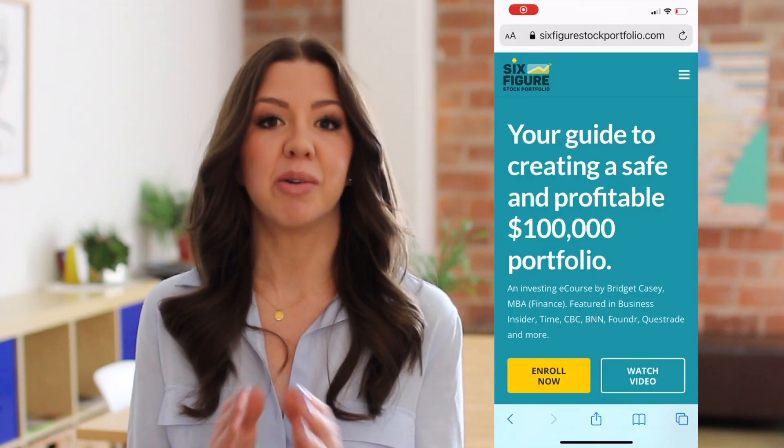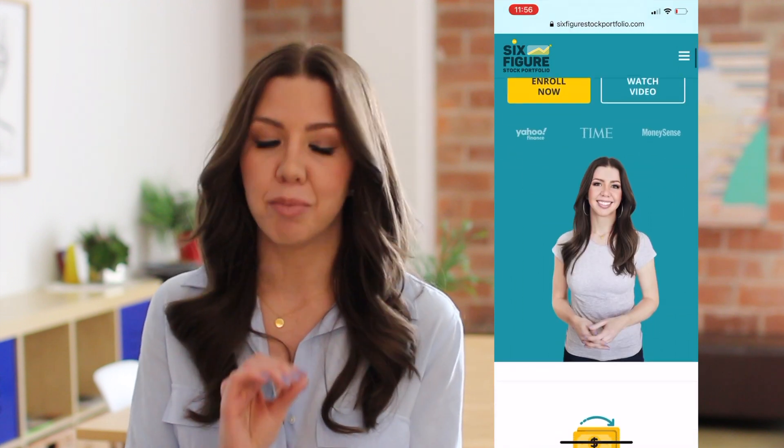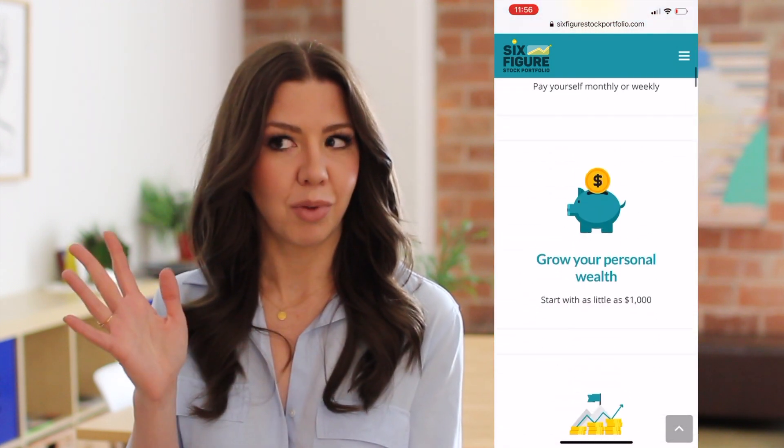The Six Figure Stock Portfolio is an online investing program that teaches you how to build a safe and profitable $100,000 or more investment portfolio. I go through everything from what is a stock and what is the stock market, to how to create a portfolio allocation that protects your wealth and also helps it to grow.